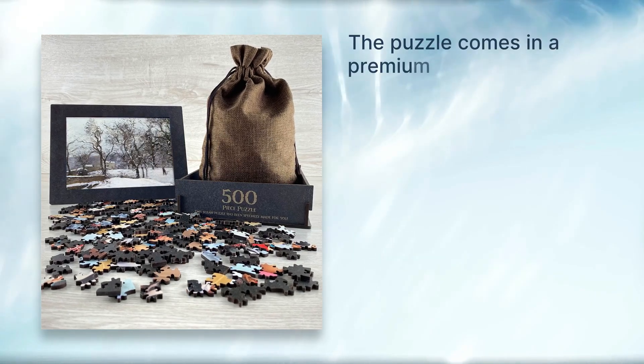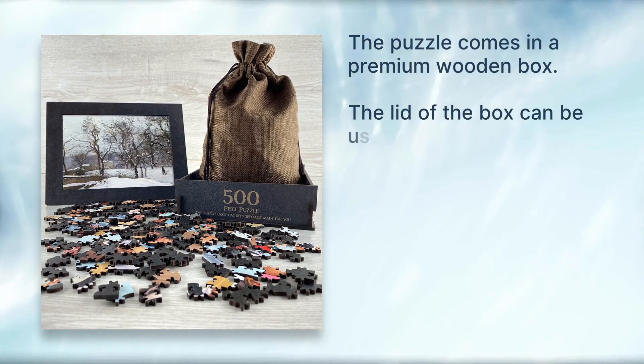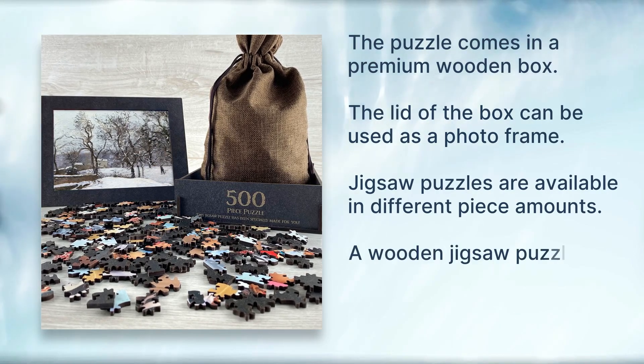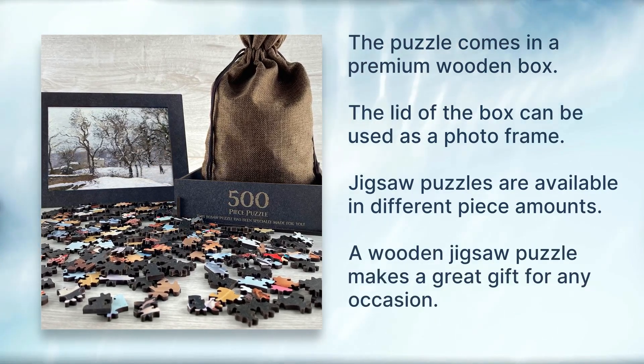The puzzle comes in a premium wooden box, and the lid of the box can be used as a photo frame. Jigsaw puzzles are available in different piece amounts, making a wooden jigsaw puzzle a great gift for any occasion.